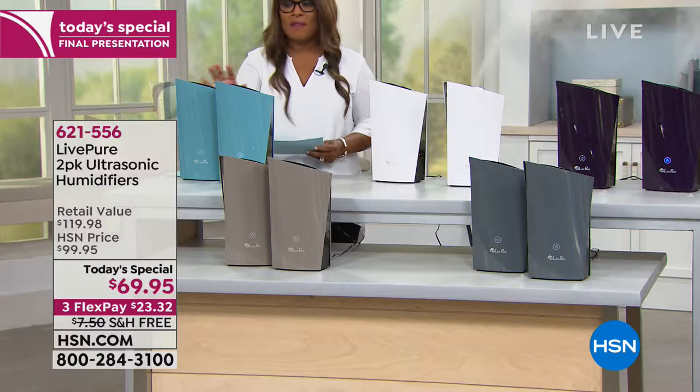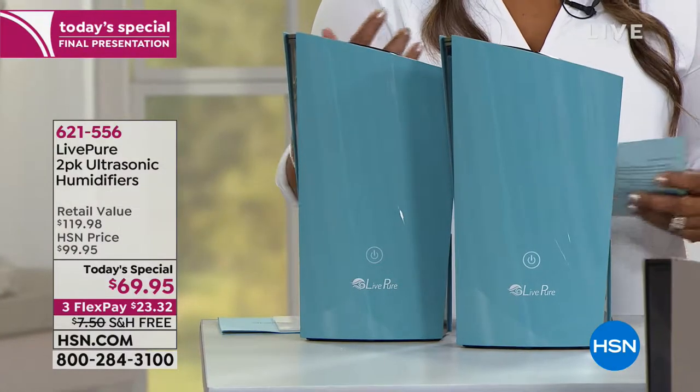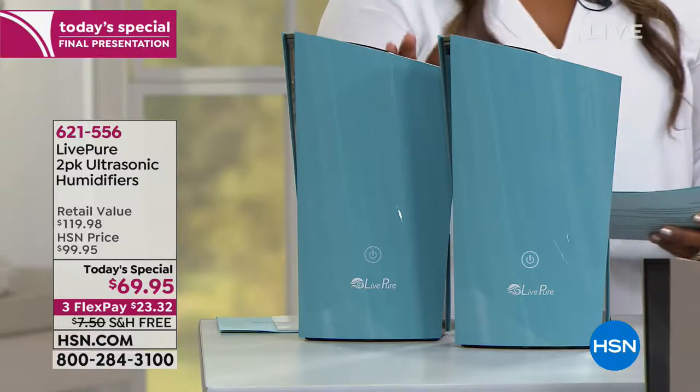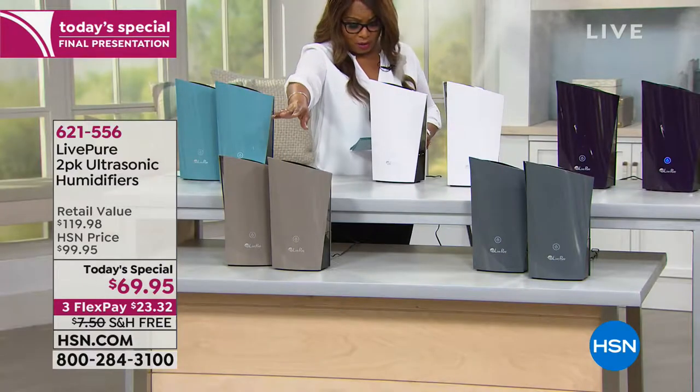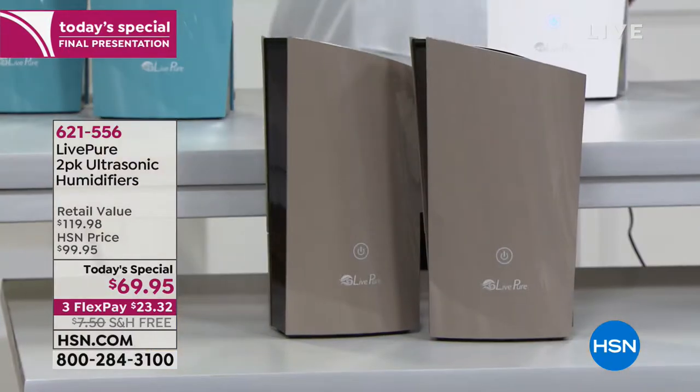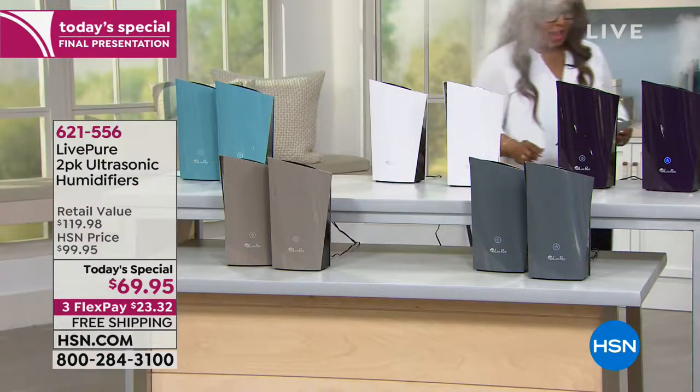To my right we have a color called aqua — it's very modern, a really beautiful soft shade. Then we have the set of two in taupe, and all the way to the left, the set of two in gray.